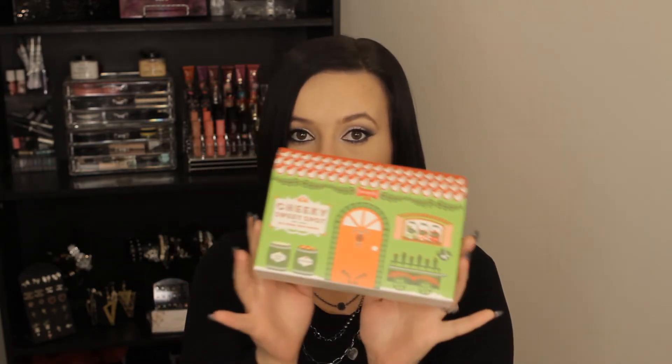Another exciting thing I got from Ulta was the Benefit blush palette. It comes with one bronzer, one highlight, and five blushes — the names are Dandelion, Bella, Bomba, Sugar Bomb, Coralista, and Rocketeer. Those are all the ones I had an eye on, except I already purchased the Coralista because it was my favorite — I feel like it's great for any look and for every day.